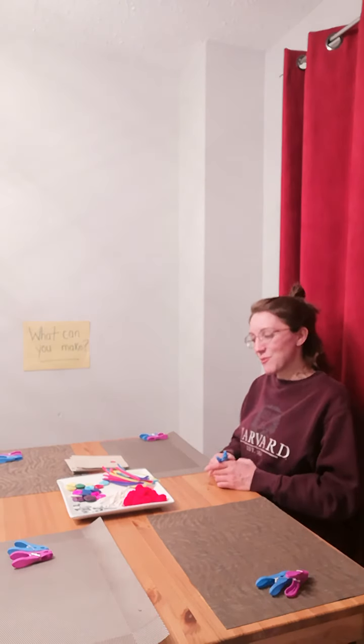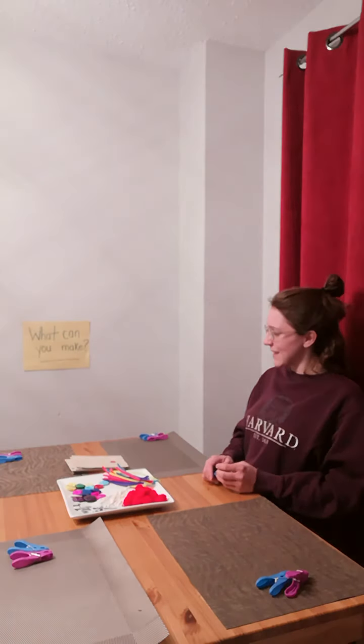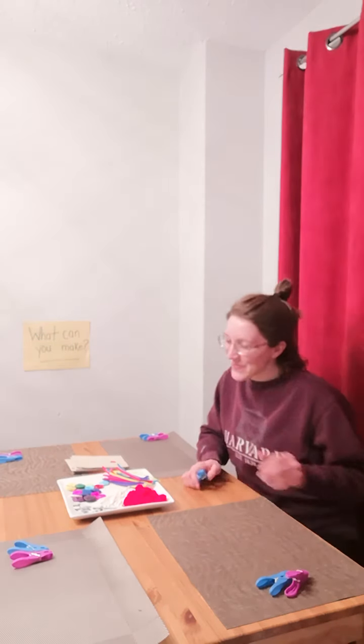Everybody grab a clothespin — you can bring it with you. Thank you so much. Great counting. Let's go.